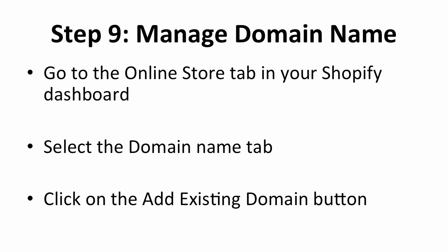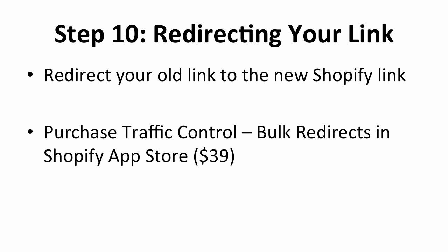In this next step, you will need to manage the domain name. Navigate to the Online Store tab in your Shopify dashboard, click on the Domains option on the left, and click on the Add an Existing Domain button in the upper right corner. Fill in the URL to your old store and click on the Add Domain button. After you transfer your old store to Shopify, the domain name will be different, and you don't want your customers going to an outdated store. To solve this, set up a redirect rule by installing the Traffic Control Bulk Redirects app from the Shopify App Store. This app costs $39 and lets you redirect traffic from your old link to your new link. Make sure all links are set up correctly.